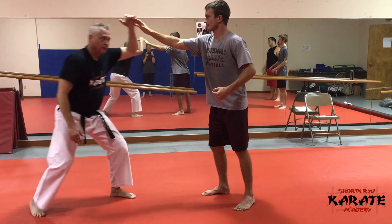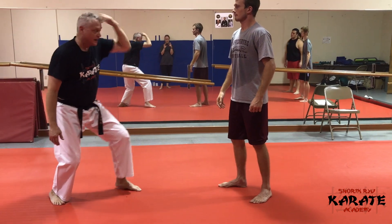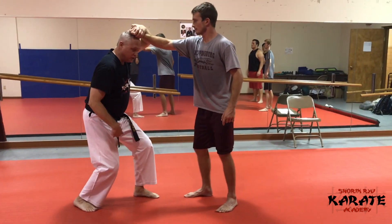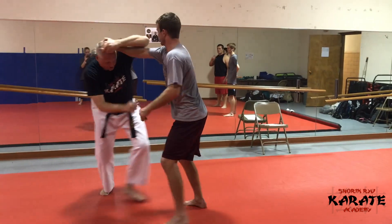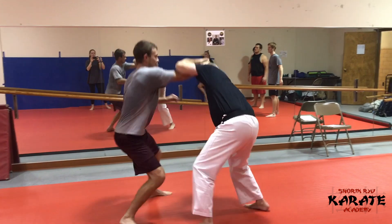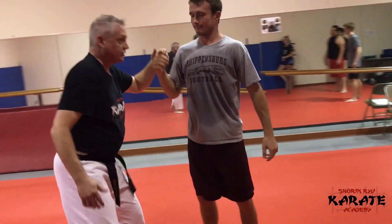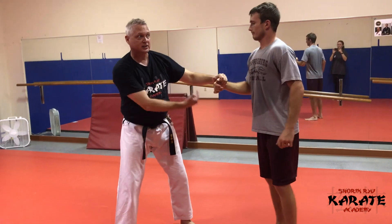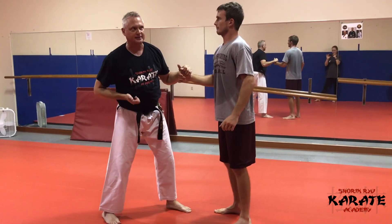It's basically that position in the cat stance. I'm using my cat stance to stop them from moving me around. I'm trying to keep my feet underneath me as much as I can. That cat stance gives me stability and I'm trying to keep my structure as best I can.